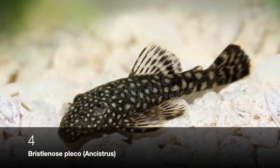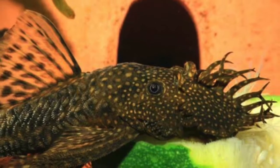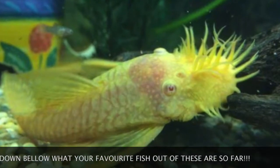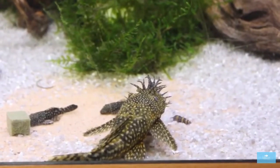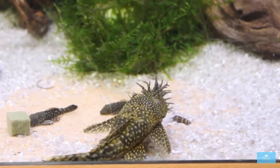Number 4 is a fairly small bottom dweller in the pleco family called the Bristlenose Pleco. They won't bother guppies and will eat slimy algae off the glass or ornaments, but you'll still have to feed them algae wafers or cucumber. Their maximum size is 10 centimeters (2.5 inches), although they usually do get bigger. I recommend a heavily planted aquarium of 80 liters (20 gallons), and their preferred temperatures are 20 to 28 degrees Celsius (68 to 82 degrees Fahrenheit).